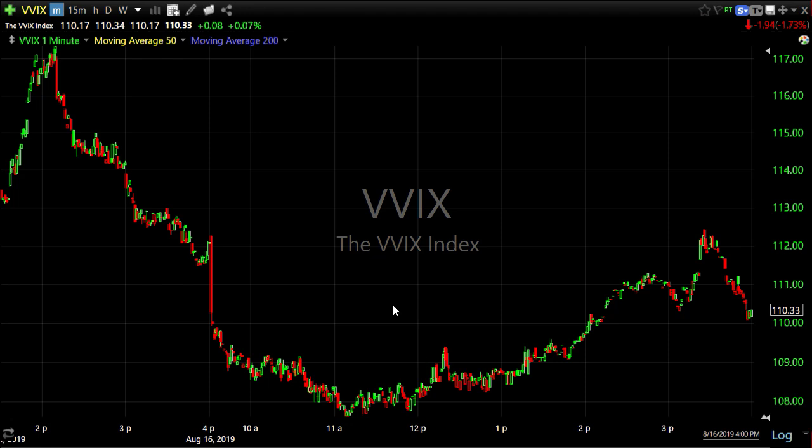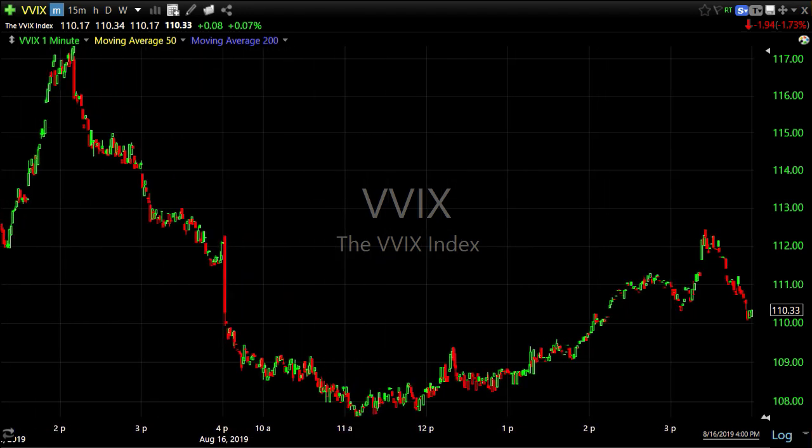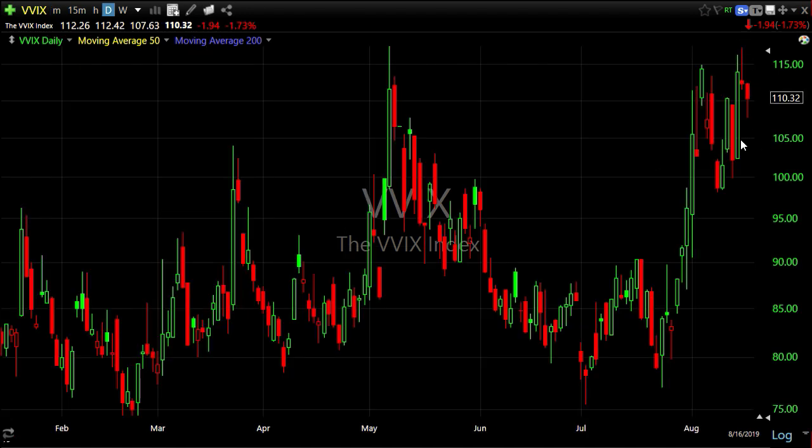Something of interest: this is VVIX, the volatility of VIX. It's in the 110 to 115 range — this is like get-under-the-desk-with-your-crash-helmet territory. On Friday it came down in the morning but retraced all the losses. So even though the averages ended up near the highs of the day, VVIX was moving higher all day back into that 110 to 115 zone — really, really high risk.